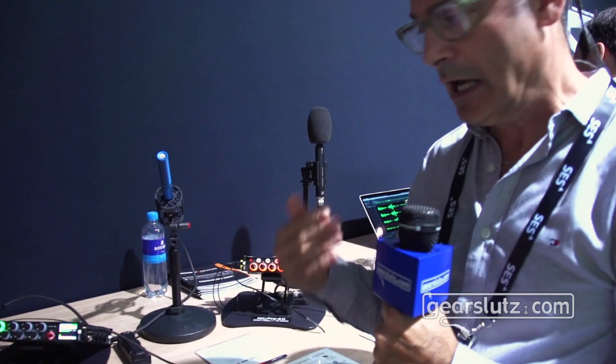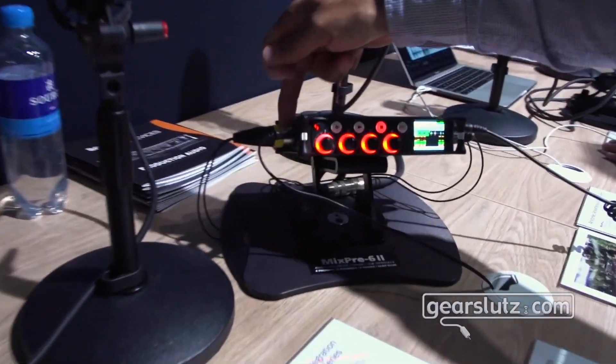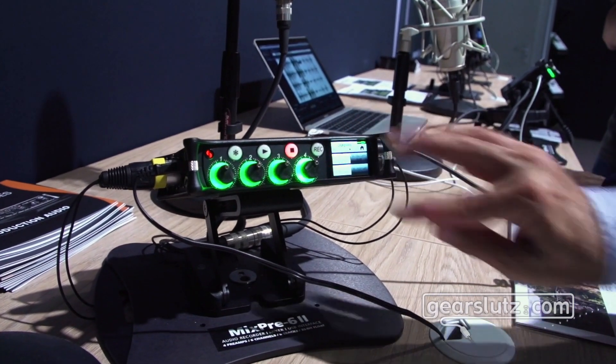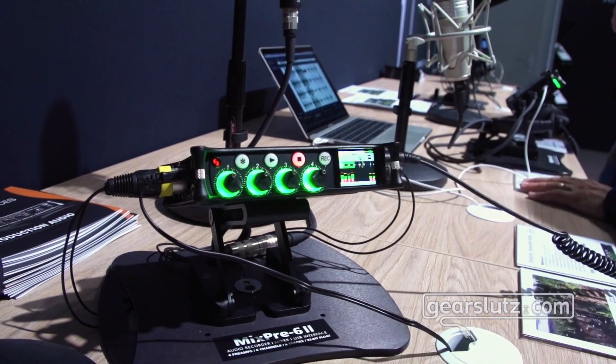It's low-drift timecode. You can jam the units to external timecode, and the 6 and 10 can now act as a master timecode source. The way you get timecode out of the unit is via the stereo output on the side — you simply go into your outputs menu and set your stereo out to timecode, or LTC out.